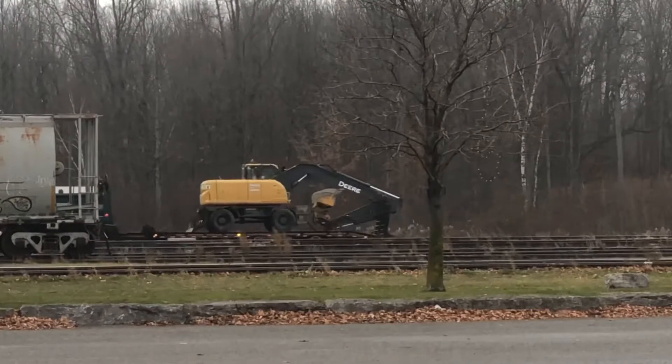We have been working on a lot of these stories.